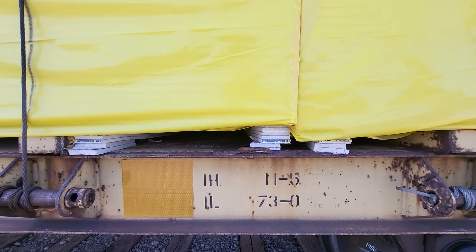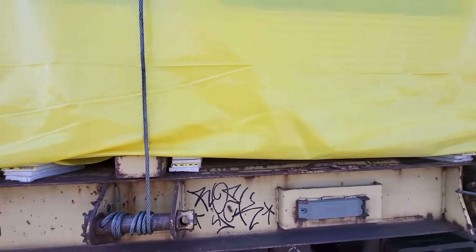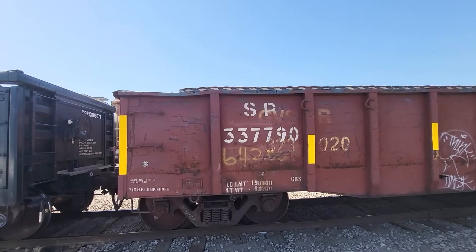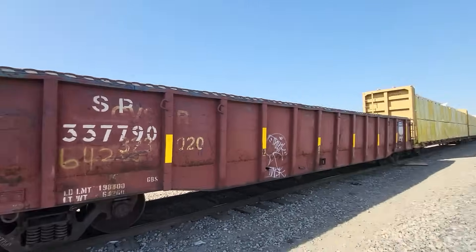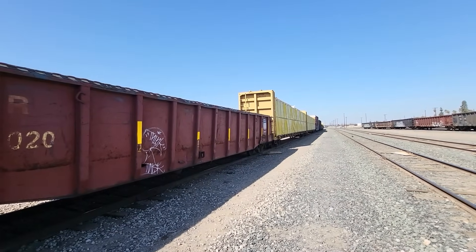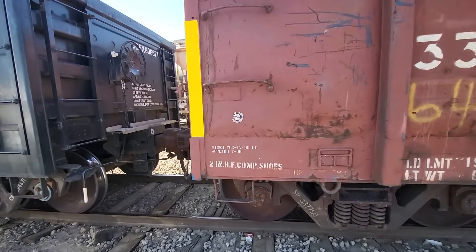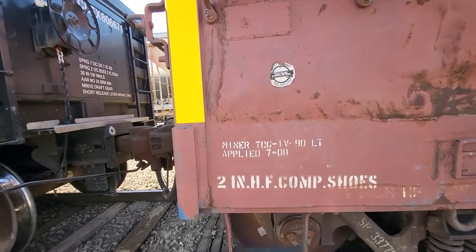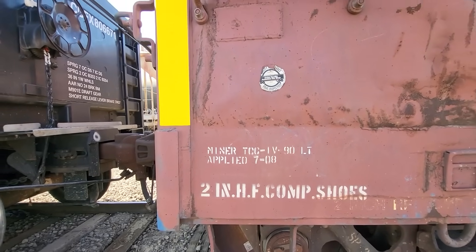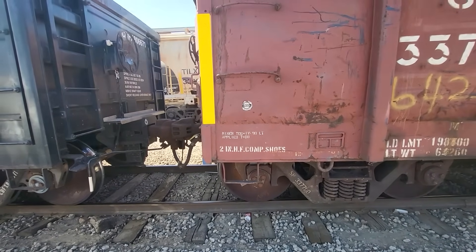'For restricted loading only — see equipment registered.' Interior length: 73 feet 0 inches. Interior height: 11 feet 5 inches — that's the height of the bulkhead and I assume the center beam. There's a gondola for all you SP fans — I saw the UP emblem at the other end when I walked by. This car was built in July of 1974. 'Minor TCC IV 80 LT applied July of 2008' — I don't know what that means, but it sounds like some kind of upgrade or repair.